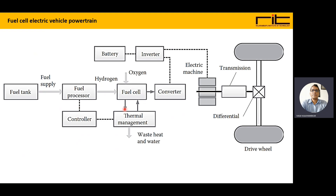There is a controller that manages fuel from the fuel processor, and there is also a thermal management system coupled to the controller. After the generator, electricity goes to the converter and then to the inverter to produce suitable voltage levels required by the battery. The battery can also discharge through the inverter to supply the electric motor, which propels the wheels through the transmission.